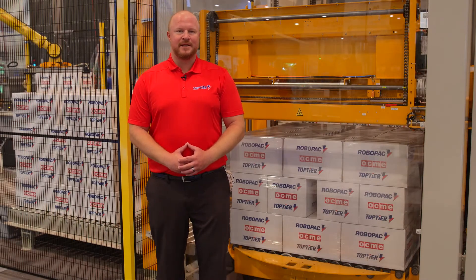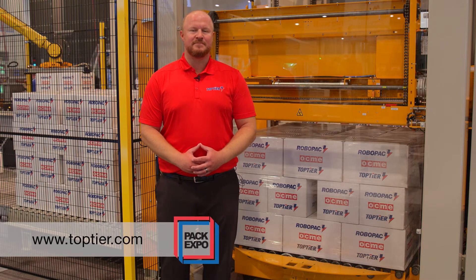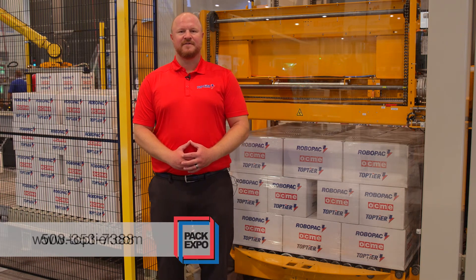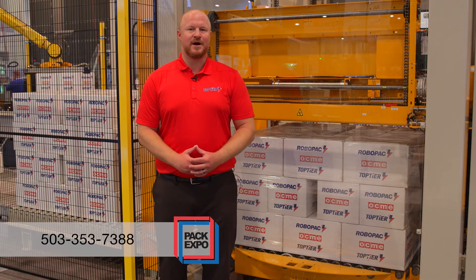For more information about our palletizing solutions and to schedule live demos, please contact the sales team at www.toptier.com or give us a call at 503-353-7388. Thanks for watching.